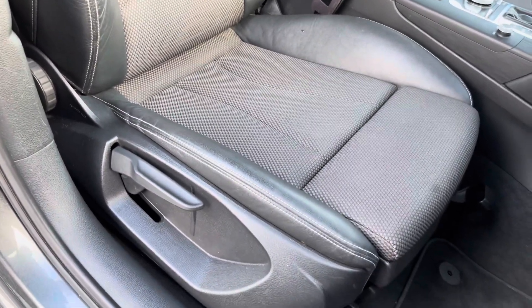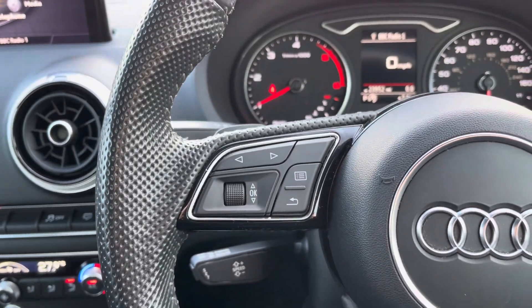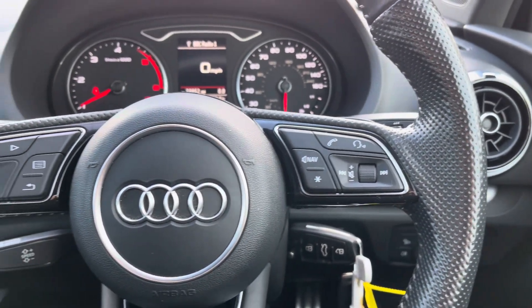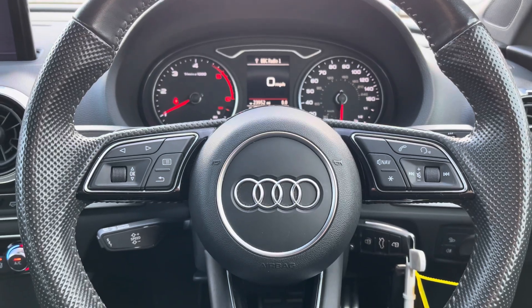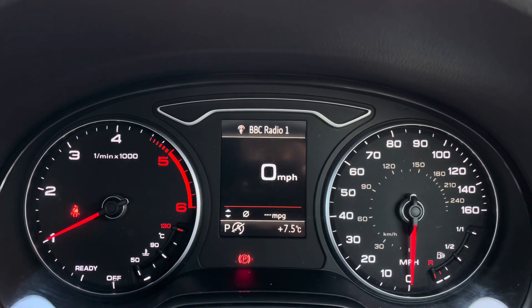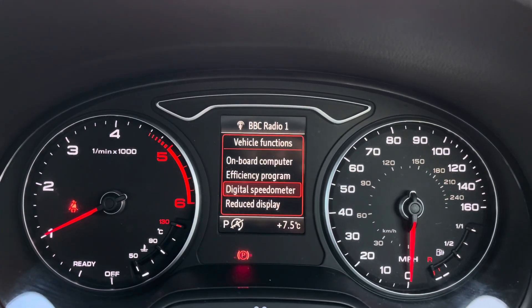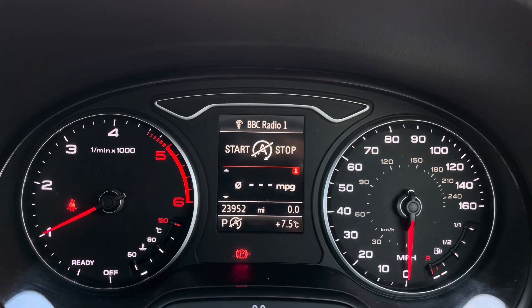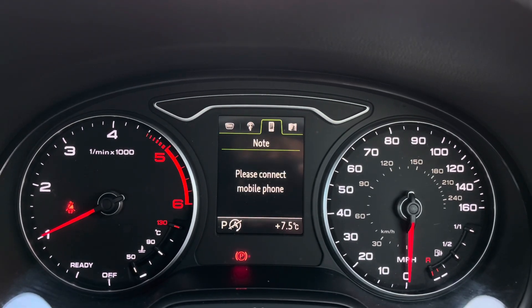To the left of the steering wheel you've got controls for the display in the instrument cluster, and to the right, controls for adjusting your infotainment system. On the display in the instrument cluster you've got access to all different driving data, including a digital speedometer. You also have your onboard computer where you can view your driving data.